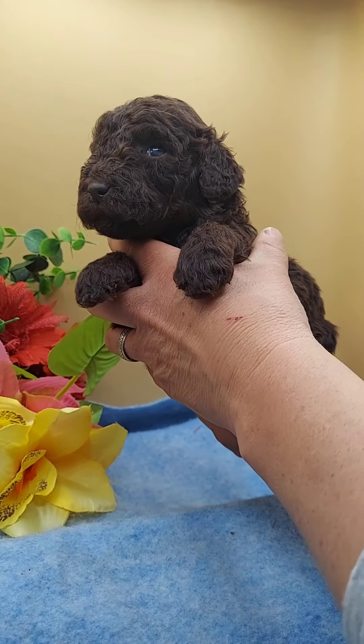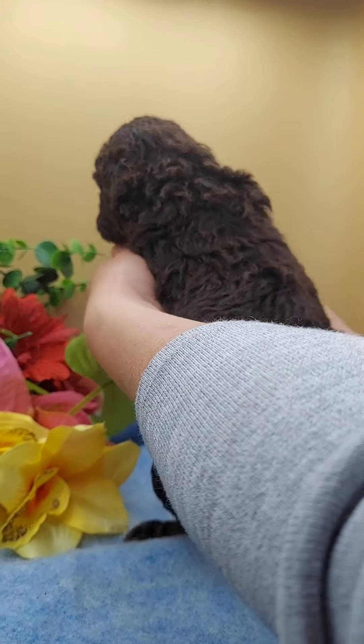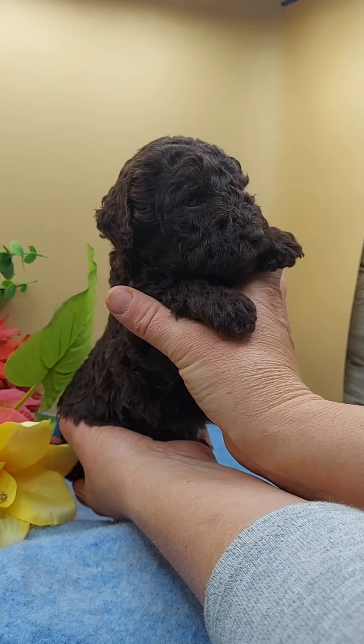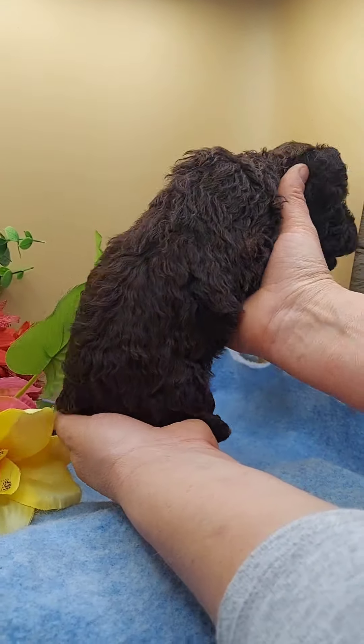This is Miss Liza. She has found her forever home. Look at that gorgeous coat — pretty chocolate girl.